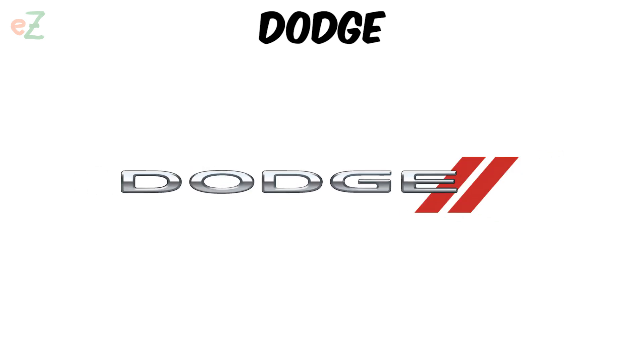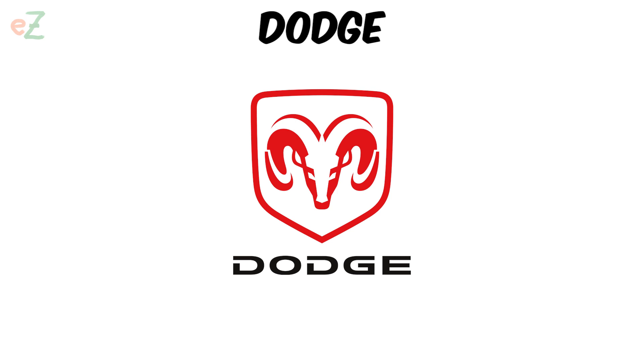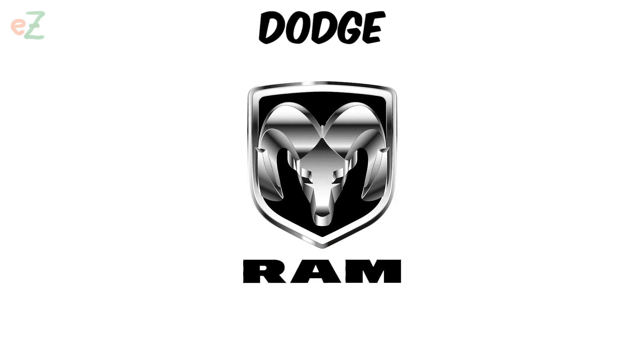The new Dodge logo features the inscription Dodge with two red stripes. The old logo, the head of a thick horn, is now used on Ram brand cars.